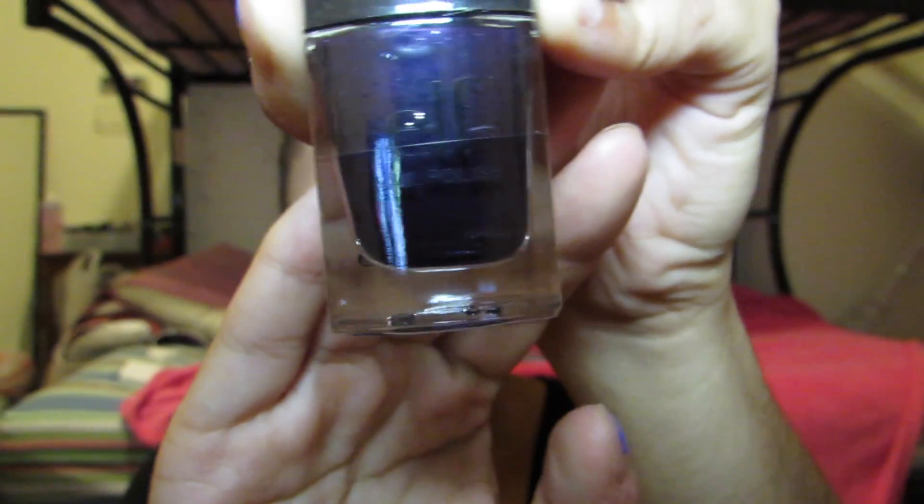The last thing I got from Elf was a nail polish. I want to try the Elf nail polishes — this one has a new improved formula and is toluene, formaldehyde, and DBP free. It's in a really gorgeous dark glittery purple called Dark Glitter Purple. Very creative name.